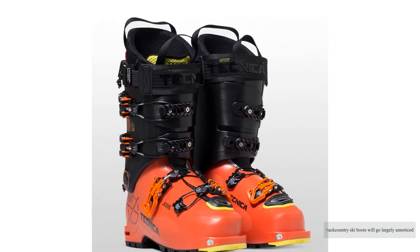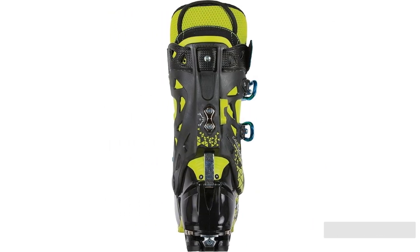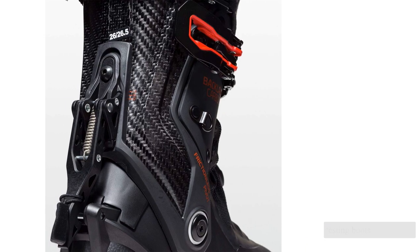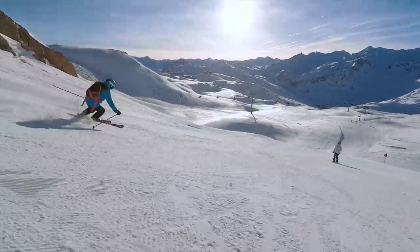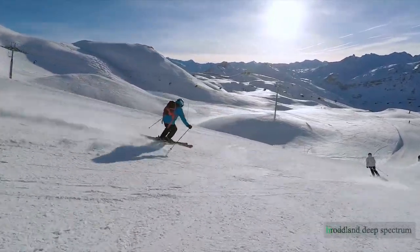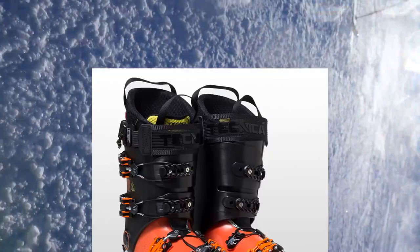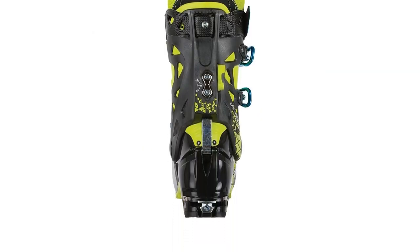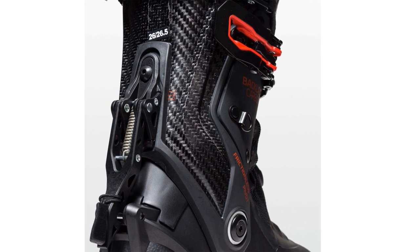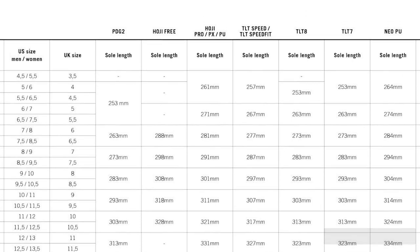The right backcountry ski boots will go largely unnoticed; the wrong ones will ruin your whole experience. We've been testing boots for almost six years and have been using them for decades beyond that. In 2021 we directly examined 14 models across a broad and deep spectrum, having used almost 60 models in total. Our team of passionate and motivated skiers looks deeply at each pair, using each for days and weeks of real backcountry skiing, evaluating for fit, comfort, warmth, uphill performance, and downhill performance.